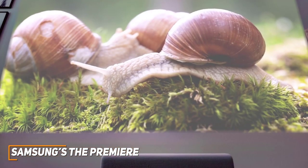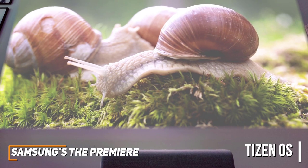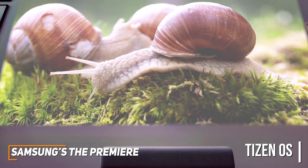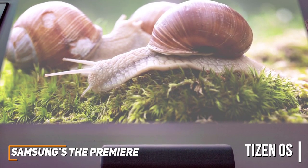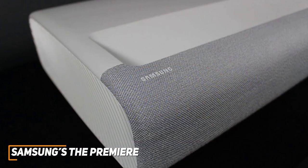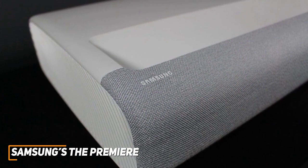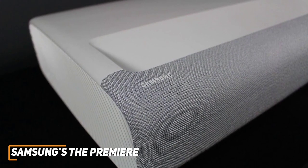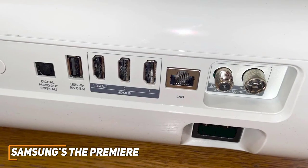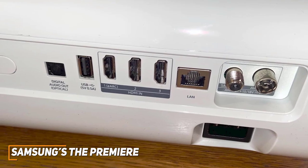It runs a user-friendly version of Samsung's Tizen OS and offers built-in Wi-Fi, support for almost every major streaming service, integrated Alexa and Google Assistant voice command compatibility, AirPlay to wirelessly share content, and more. On the inside, it has a powerful 4.2.2 channel sound system with 40W speakers to produce immersive audio. You also get three HDMI ports, an RF input, an Ethernet port, and a powerful USB port to support your setup.